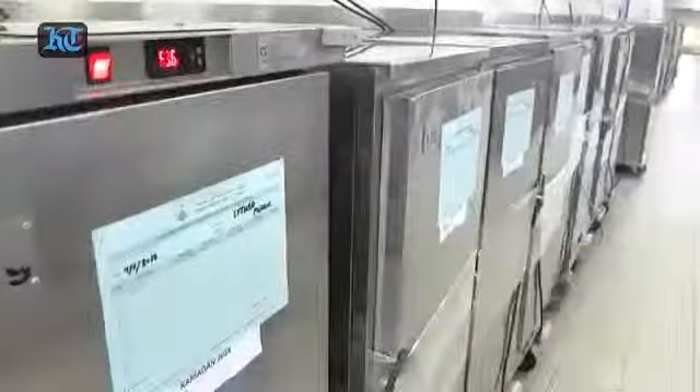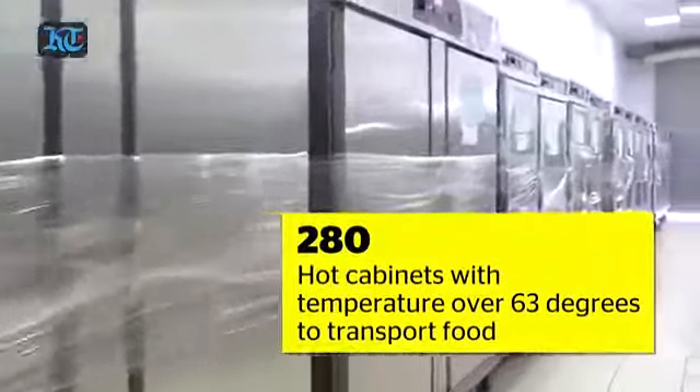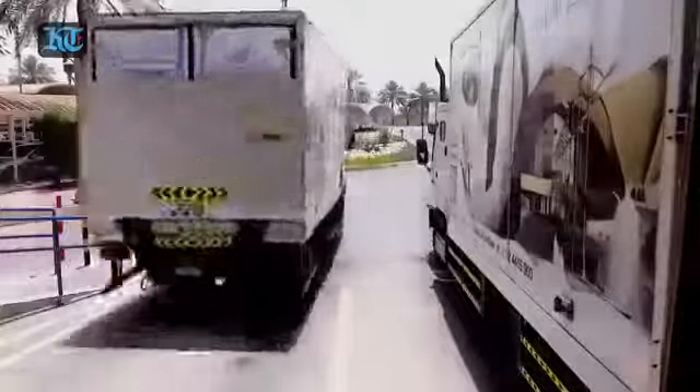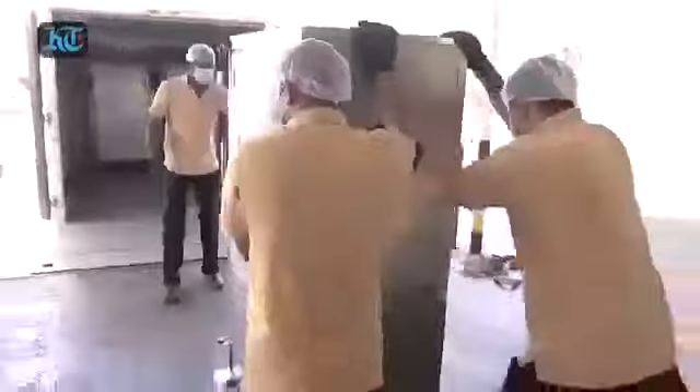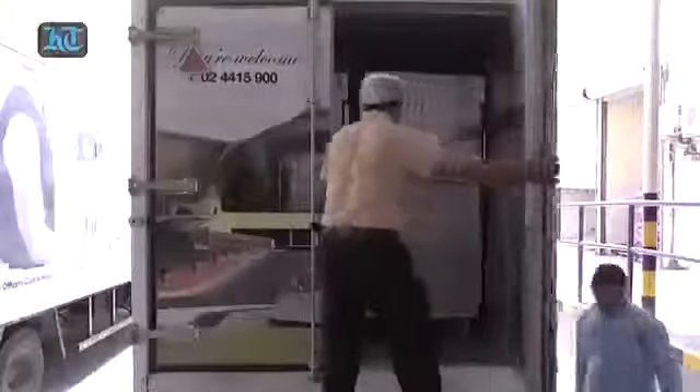My biggest challenge in Ramadan is that the food is hot and served by Iftar time. So we are working quite hard on how we pack it, so that when the fasting person sits in front of it at 7 o'clock, they will get a fantastic hot meal.